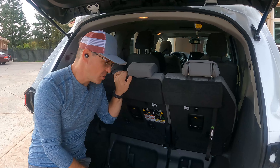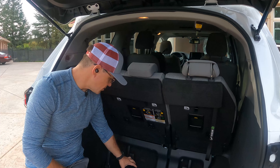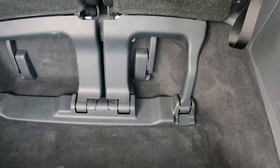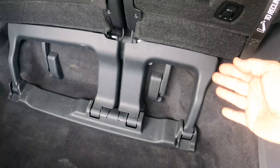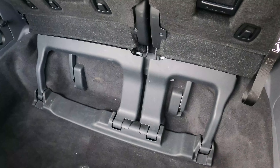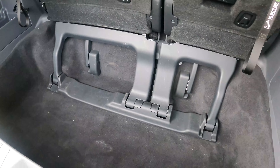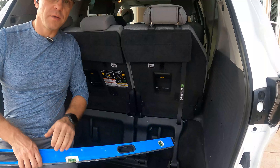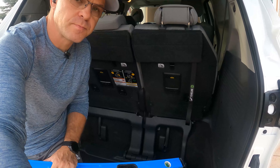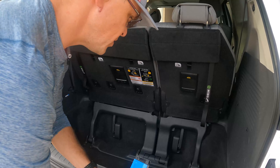Let me show you one more thing I believe Toyota can do better — the mounting system for these seats. The whole system is right here in the trunk and it takes up space. Here is the mounting system of the seats and the reclining system. They work fine, no problem, but the way they are done they take space from the trunk. I'll show you the difference between this and the 2008 Honda, which is much cleaner.